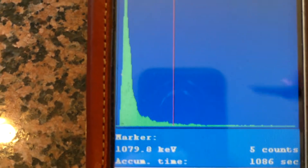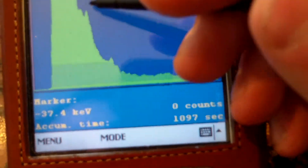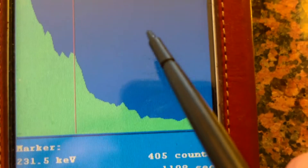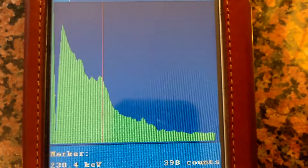How about Lead-212 at 238 keV? At 238, right there — there's a bit of a peak going on. Plus or minus a little bit, it's about right. And that is Lead-212.